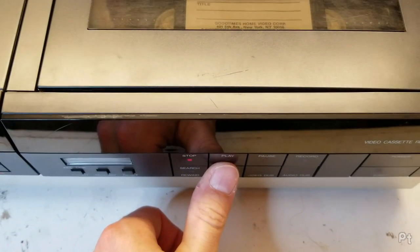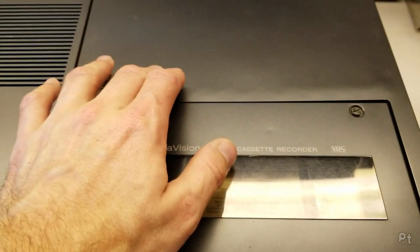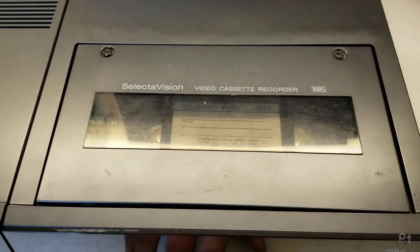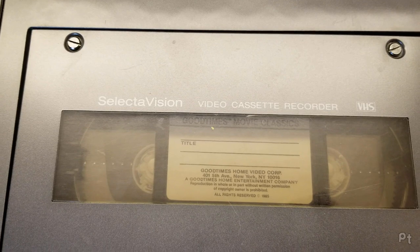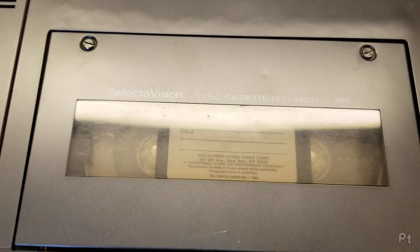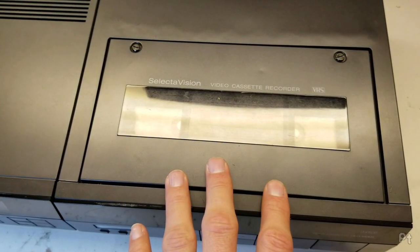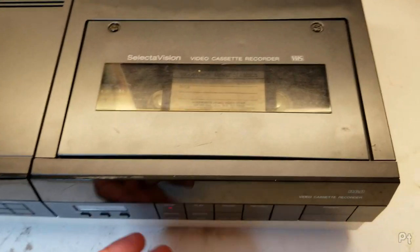If I hit play, you can hear the motor trying to load the tape, and you can hear the video head drum spin up. But the belts slip, so nothing loads. Hit stop. So if you ever get one of these convertible Hitachi or Hitachi-made RCAs and it does that - belts. It's pretty obvious belts.